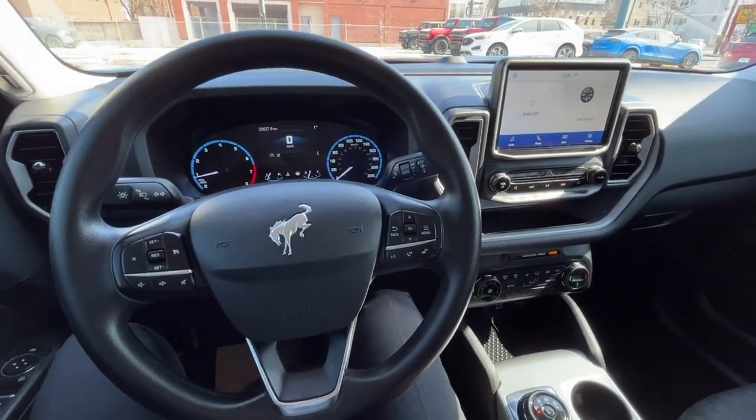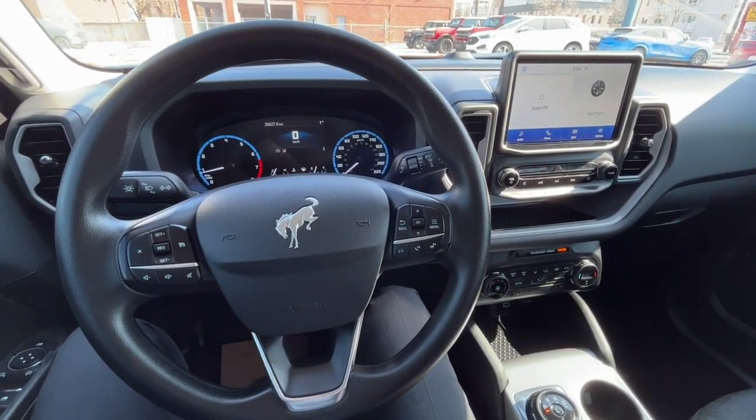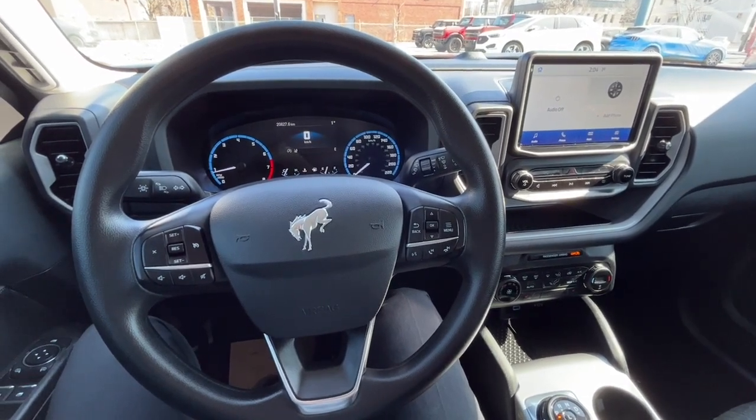Once again, I can't cover every single detail about this Bronco Sport, but if you'd like more information you can check it all out at waterlooford.com. Once again my name is Noah, thanks for watching.